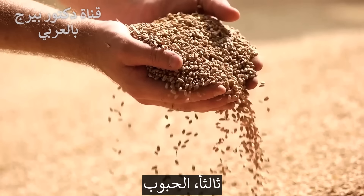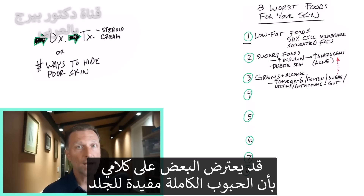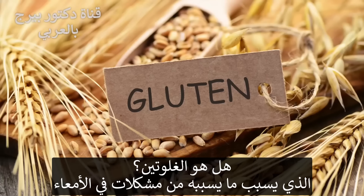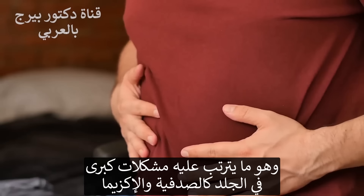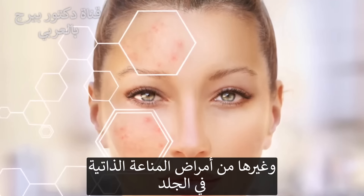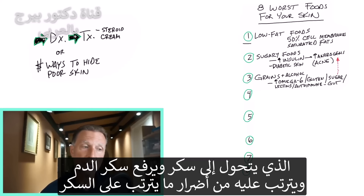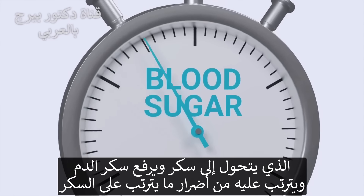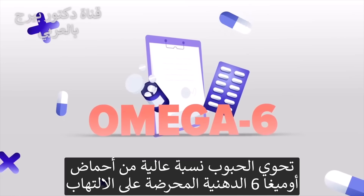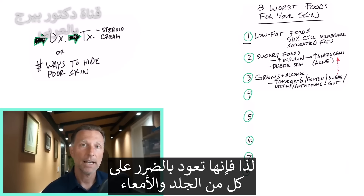Number three: grains. And the thing that they make out of grains — called alcohol. Some people will disagree and say whole grains are really good for the skin. But is it the gluten that ends up creating bowel issues, which then creates all sorts of problems with your skin — psoriasis, eczema, even other autoimmune diseases on the skin? You also have lectins in these grains. And not to mention, they turn into sugar, which will increase blood sugars and create those other issues we talked about in number two. Grains are also high in omega-6 fatty acids, which are inflammatory. So they're not good for your skin or your gut.